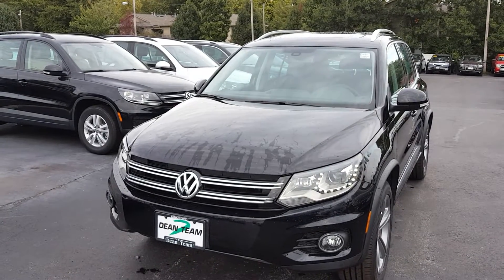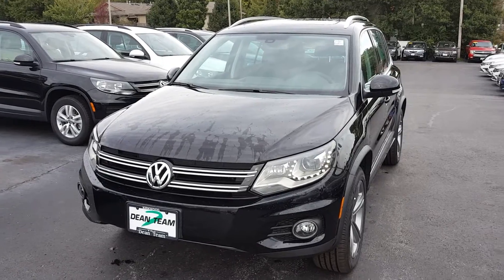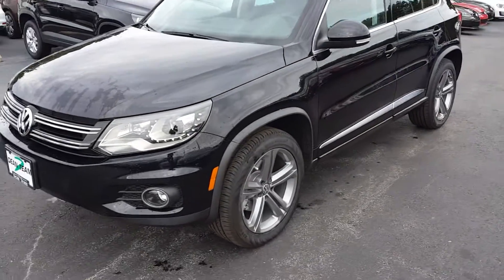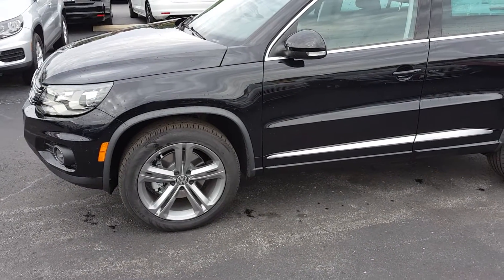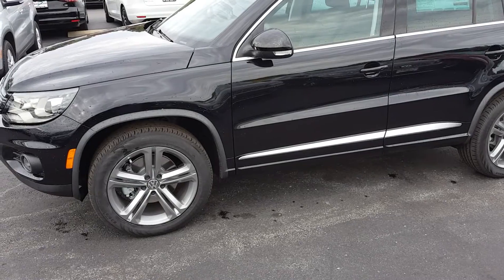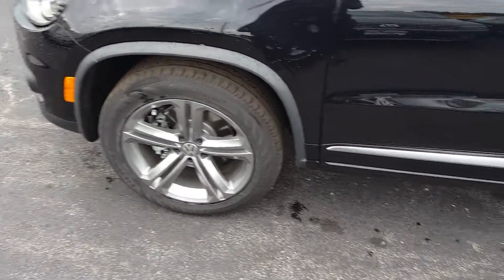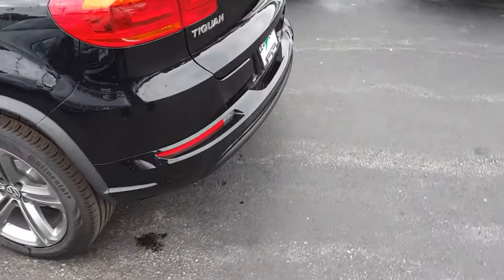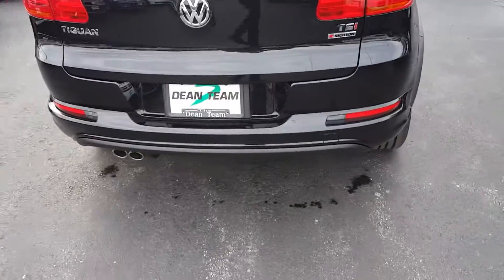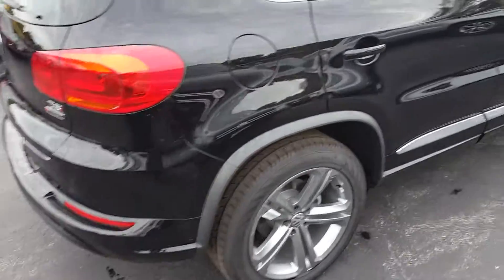Here's a 2017 Volkswagen Tiguan Sport for you to look at. This is a not well-known trim level for 2017 — you have the S, the Wolfsburg, and the SEL. The Sport comes with alloy wheels, LED running lights, bi-xenon headlamps with adaptive front steering, dual chrome tip exhaust, panoramic sunroof, and chrome finish.